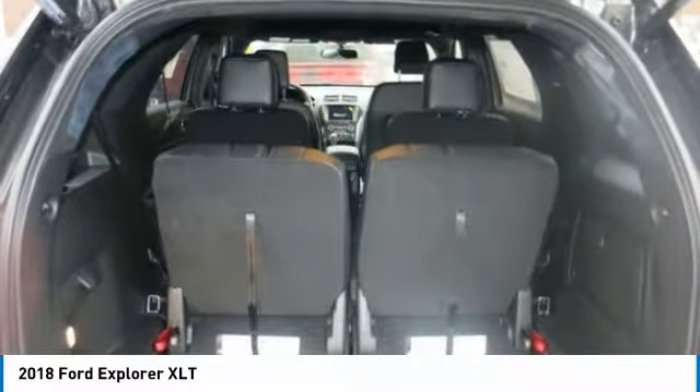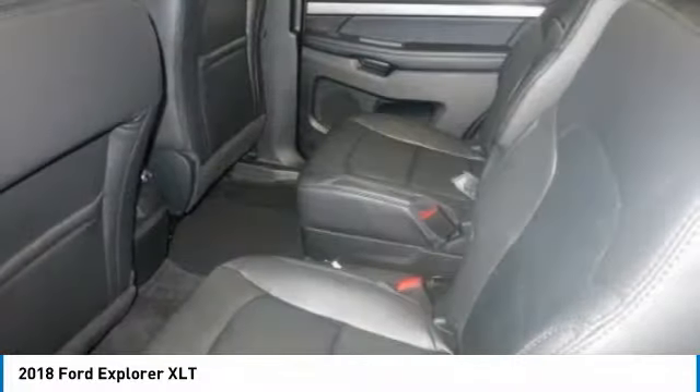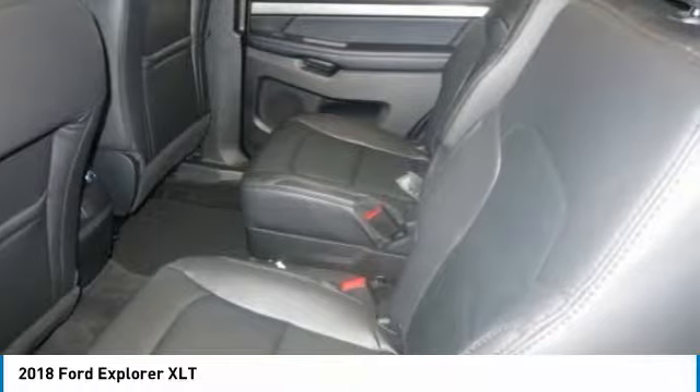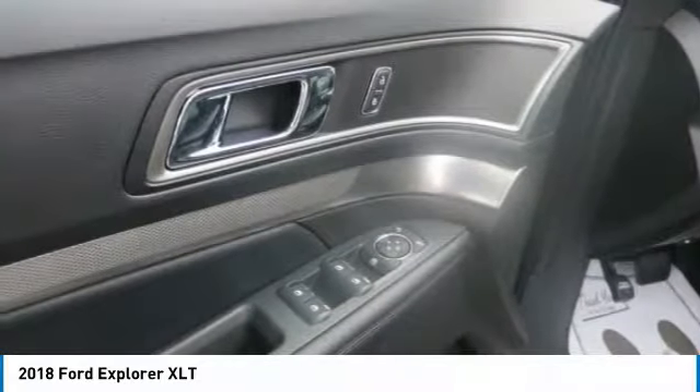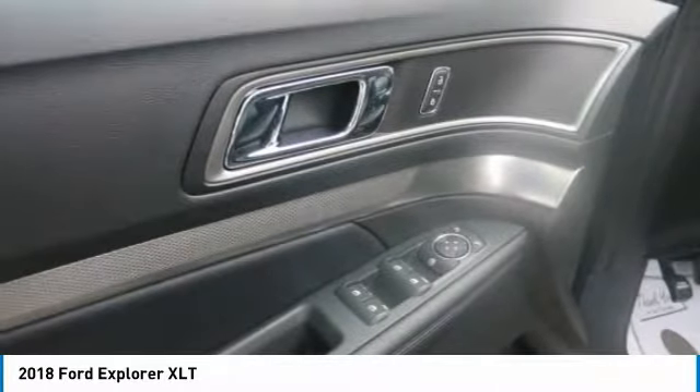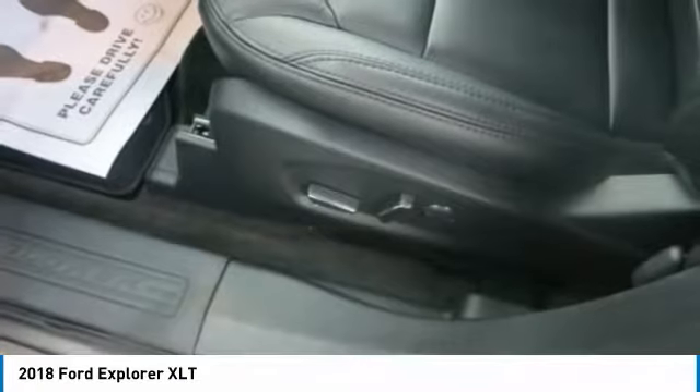Explorer delivers when you need configurable cargo space. With the second and third row seats in the upright position, you have maximum seating plus 21 cubic feet of cargo space. With just the third row seats folded, there is 43.8 cubic feet of total storage capacity.